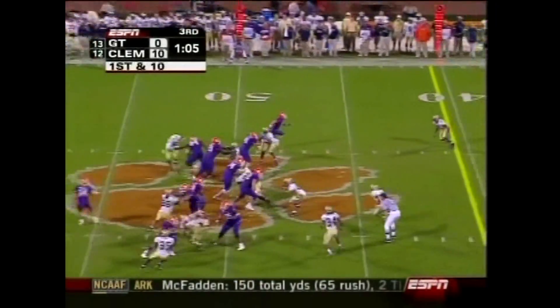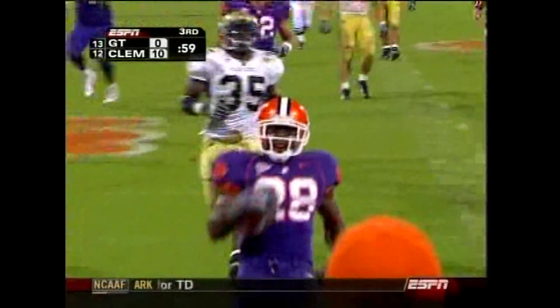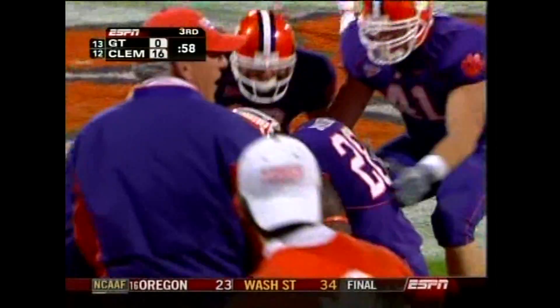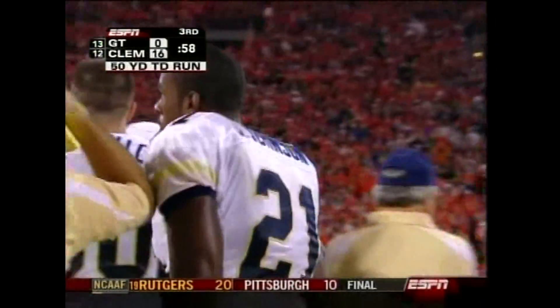And he's doing it against a really good rush defense. Spiller! What a cut. Good night. One cut, one missed tackle, and it was over. 50 yards for Spiller.